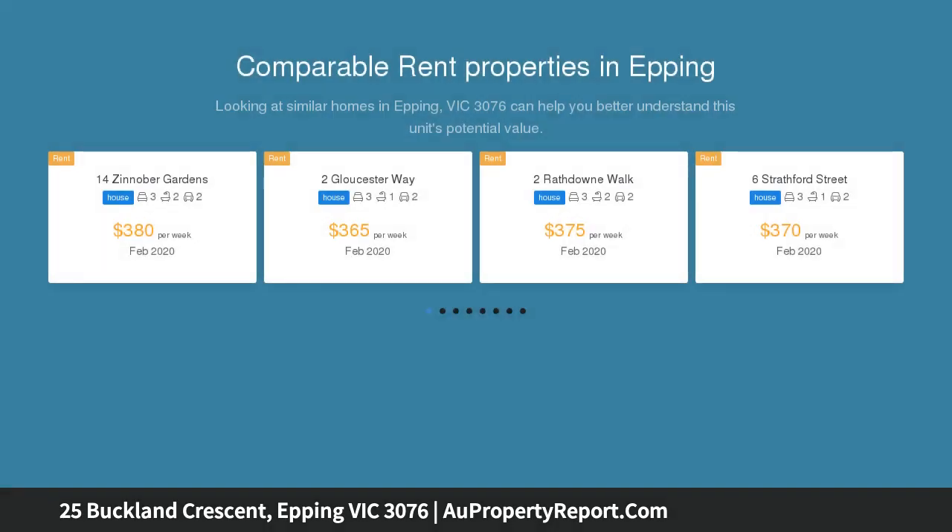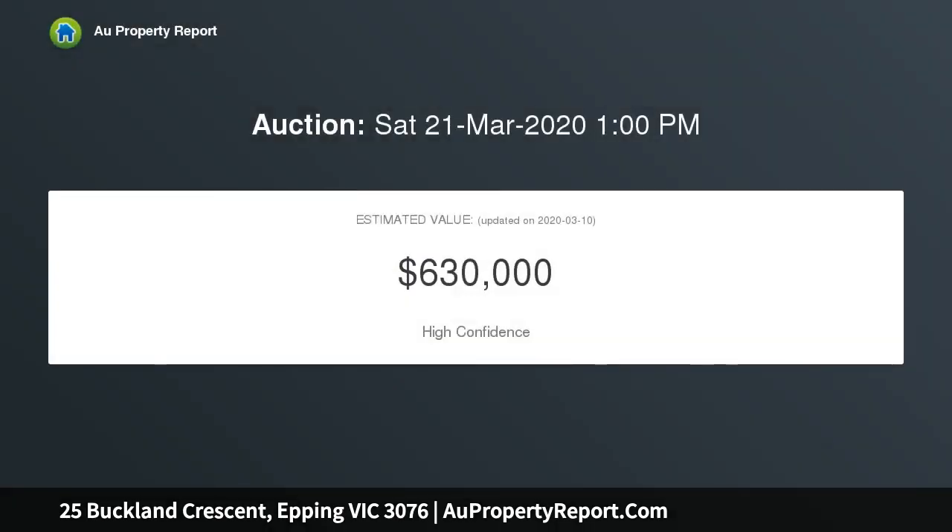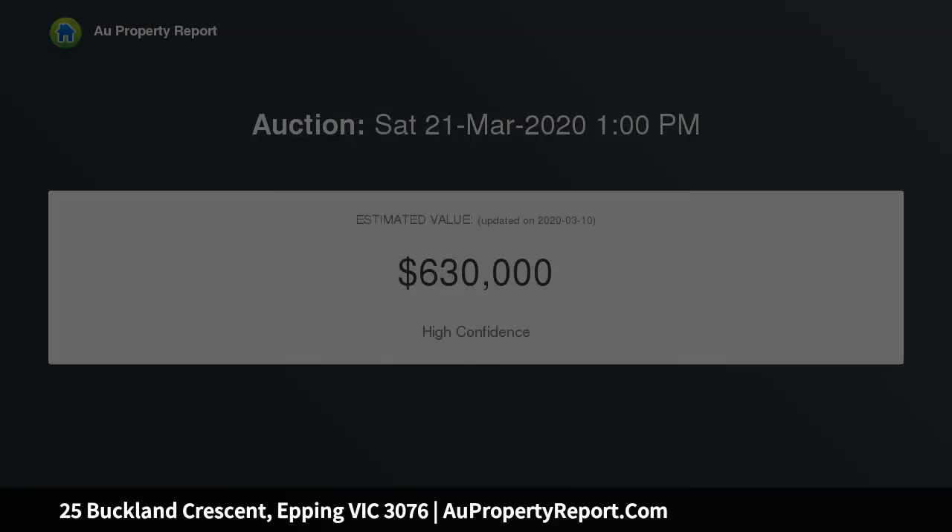It includes three bedrooms, all with built-in robes, a modern kitchen with stainless steel appliances that overlooks a large meals area, and a separate lounge and dining room, further enhanced by glistening polished hardwood floors and timber venetians.